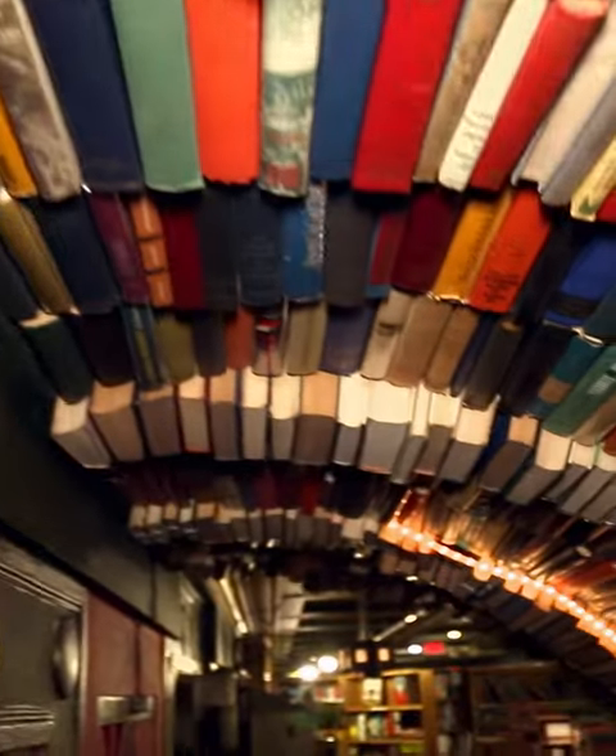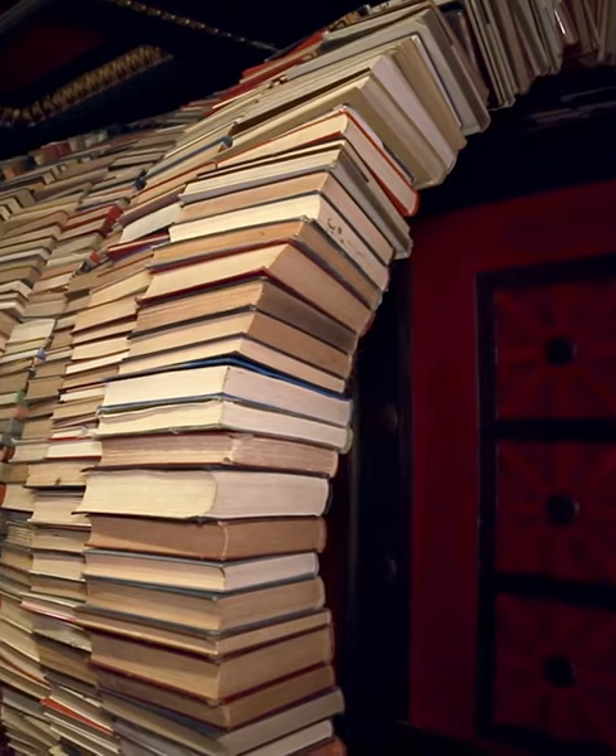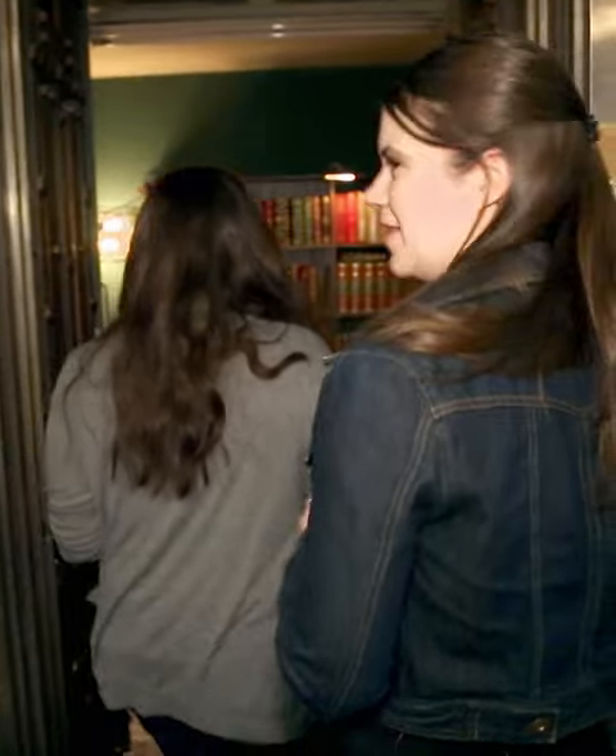We had this ramp and the railing was already part of the space, so it seemed like the natural fit to put the tunnel here. This is the vault on the ground floor, full of vintage books.